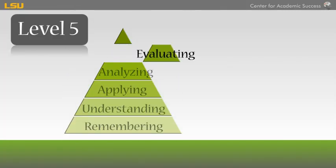Level 5: Evaluating. You will need to judge, criticize, and assess information using what you know to make decisions and support your views. You have to think critically at this level and have a profound understanding of a concept or discipline.